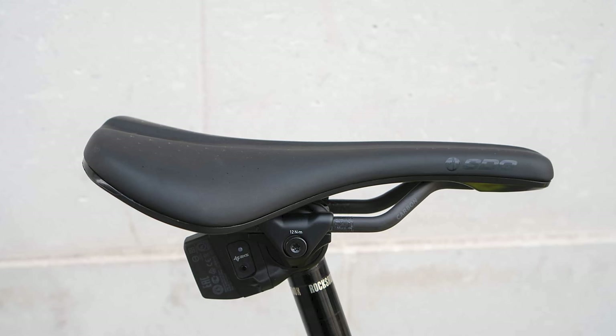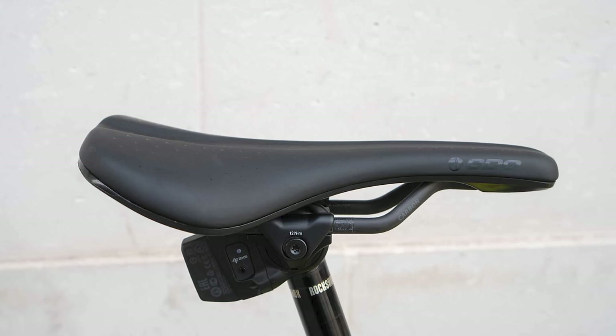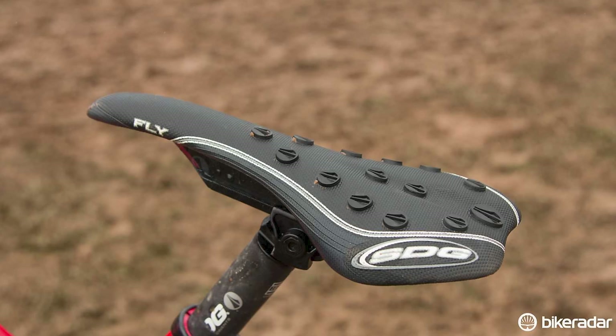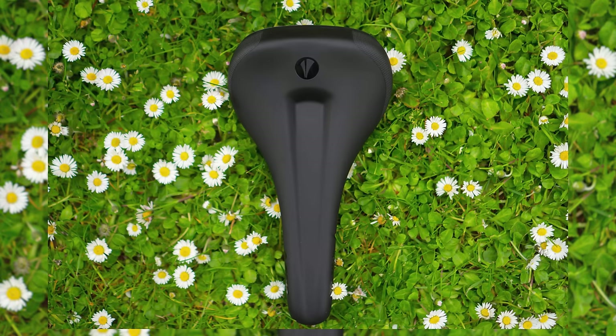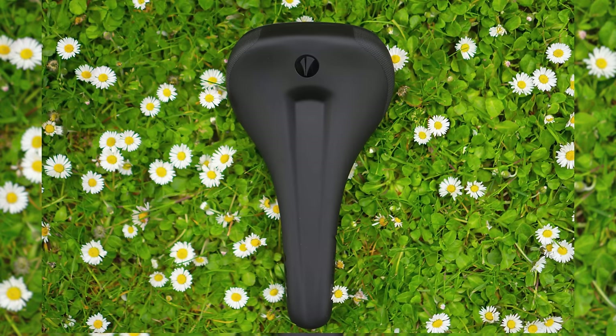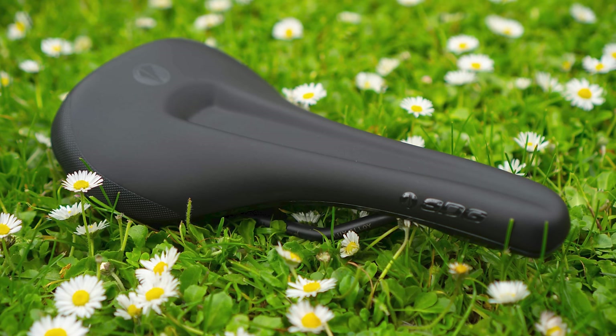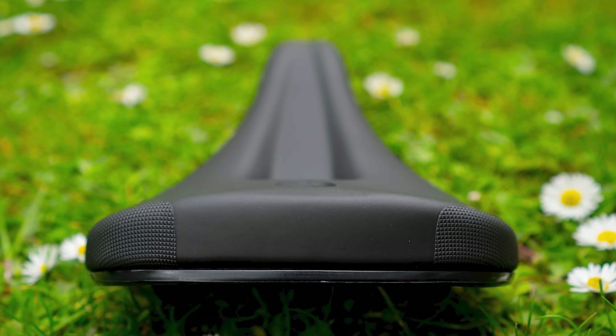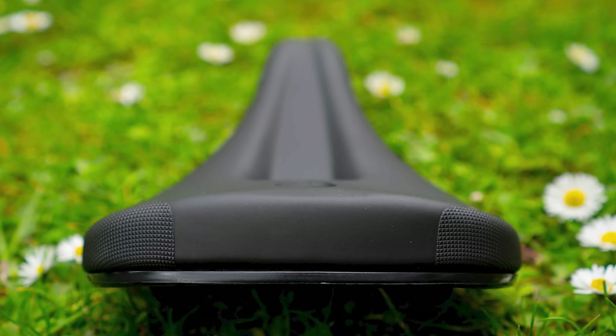Saddle choice is very personal, but if there is one that suits more posteriors than any other — including mine — it's the SDG Bel Air. The Bel Air has been around for nearly three decades, and numerous iterations have come and gone. There's been some wild highlights over the years, with crazy cover designs and SDG's iBeam rail seatpost system all featuring. The latest Bel Air V3 is arguably the best yet. Following a trend seen in other saddles, it's shorter than previously at just 260mm long. What remains the same though is the classic Bel Air shape, with the drop nose, a continuous deep perineal canal for relief on your nether regions, and a slight rise at the rear to improve support for optimal power delivery and comfort when seated.